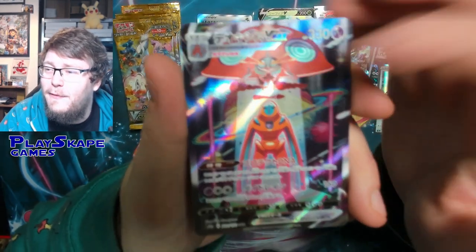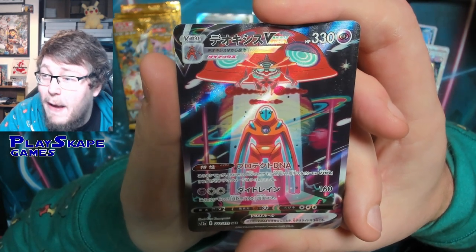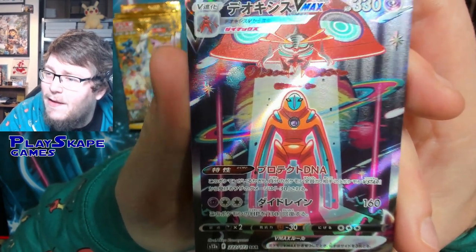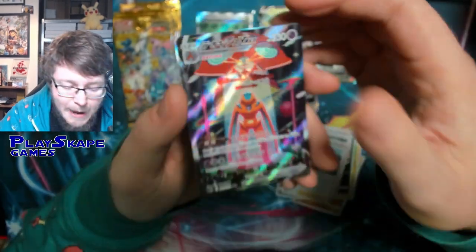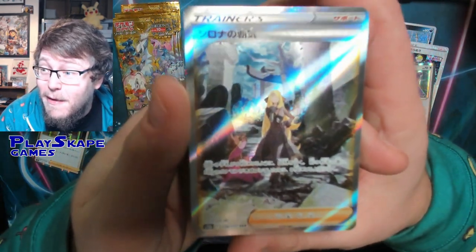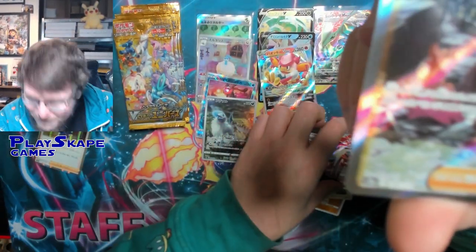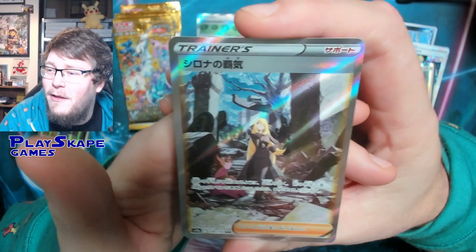It's the Deoxys! There's Deoxys with Volbeat and Illumise — both VMAX versions, at least Deoxys VMAX. It's like an alien abduction. You've got the planet behind it and wavy lines in the background. That is a gorgeous, beautiful card. I'm very happy with that. No way — we pulled the Cynthia super art rare as well! That is insane! Both super art rares in the same pack!